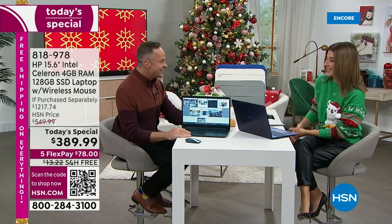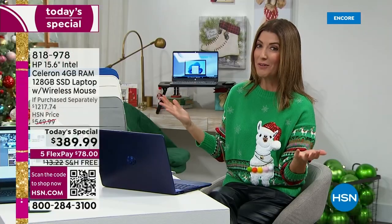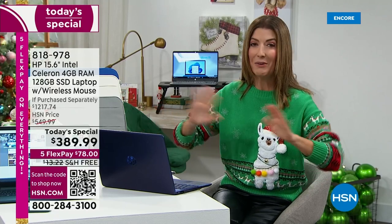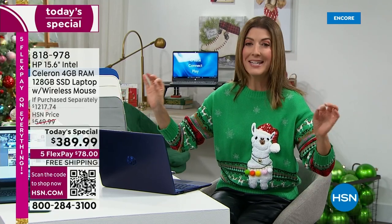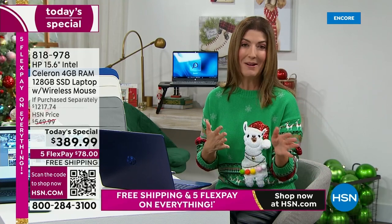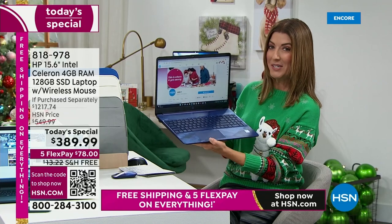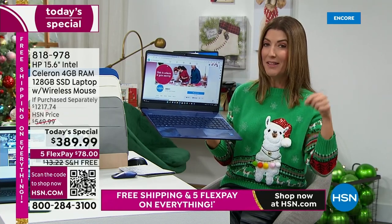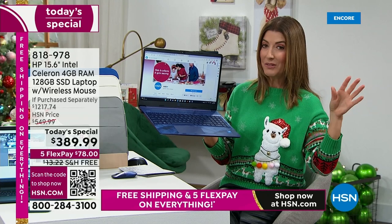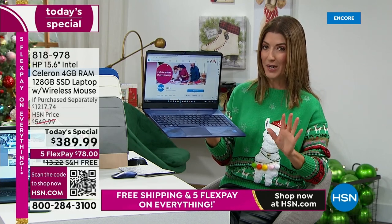We feel so special when you're here, Aaron, because I know you and HP put together some really awesome values. There has never been a better time to get a 15-inch HP laptop here at HSN. Come on in — we're going to tell you all about it. Let me walk you through the color choices, and then wait till you see all the extras that we're including.